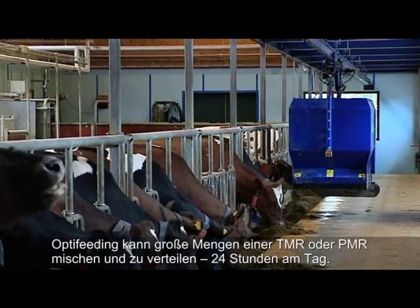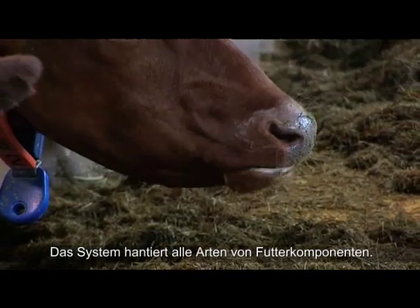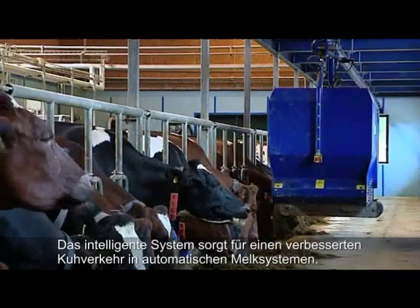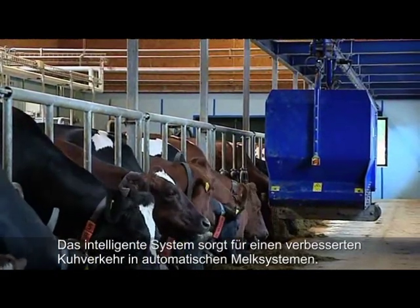Opti-feeding can prepare large quantities of total mixed rations each day. The system can deliver any feed ingredient. This smart technology also helps improve cow traffic in a robotic milking system.